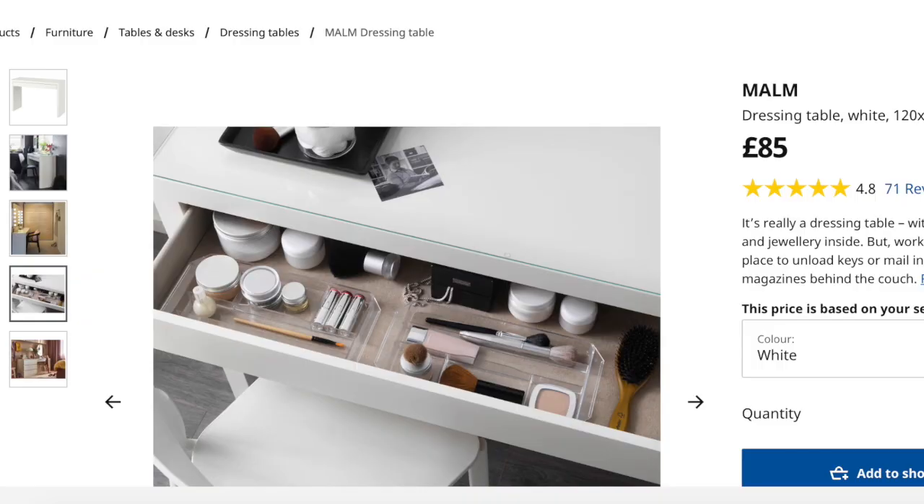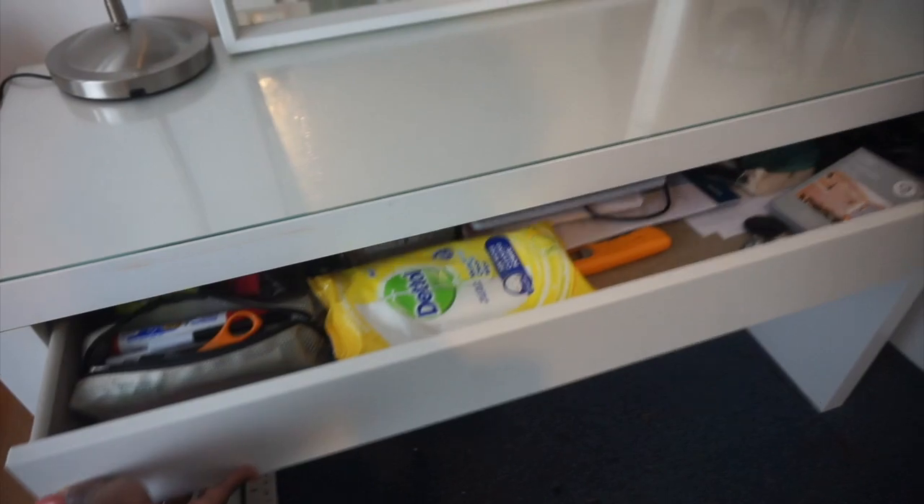I got the desk from IKEA — I'll insert the price. I really like the fact that it has a mirror top so I can wipe it down much easier. The drawer is really deep — you can actually fit a lot in there, so if you want to get stuff out of the way you can put it in nicely. The only thing is I want to get some inserts to organize it a little more and make better use of the space. I've also just got some stationery in there.